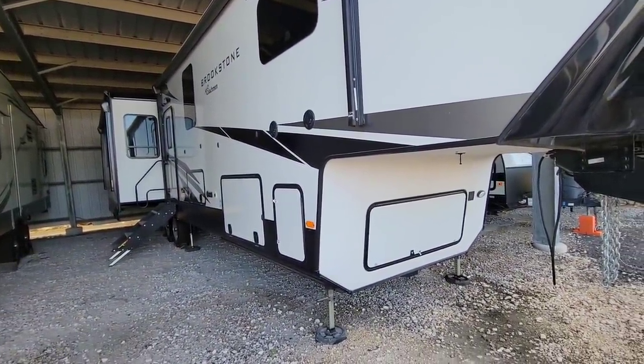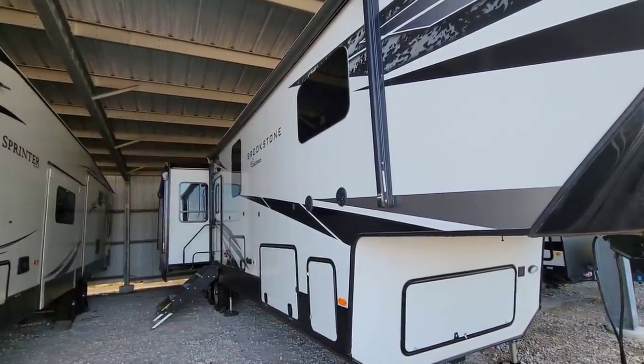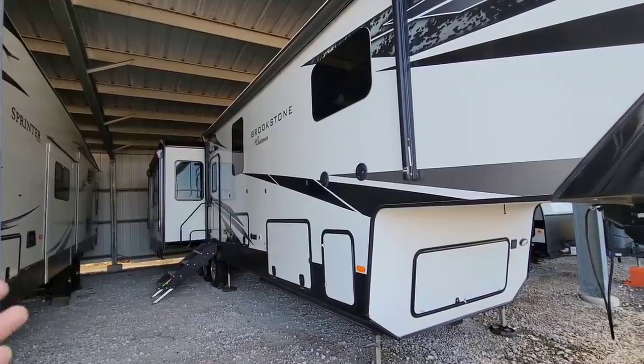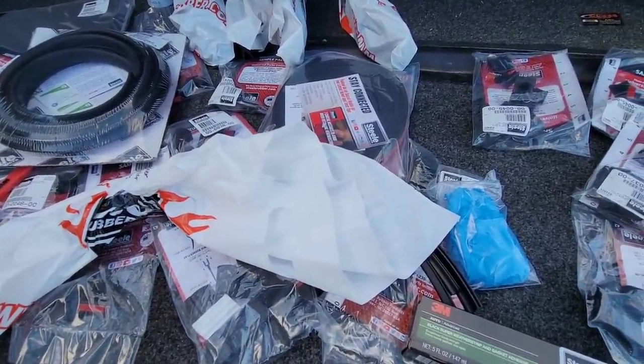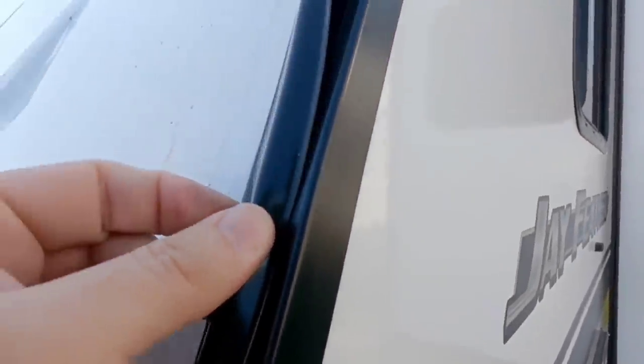Anytime your RV is starting to get older, or if you tear a seal accidentally — let's say you have a branch on top of one of your slides when you pull it in and it rips the seal — you wonder where you can get those replacement parts. Typically people think they have to call the manufacturer or go to a dealership. On the edge of your RV, you're going to have this piece of plastic trimming that covers up the screws. I've shown you on dealership lots, brand new RVs where this piece is already cracking or coming out — it's super flimsy, almost like a sheet of paper.